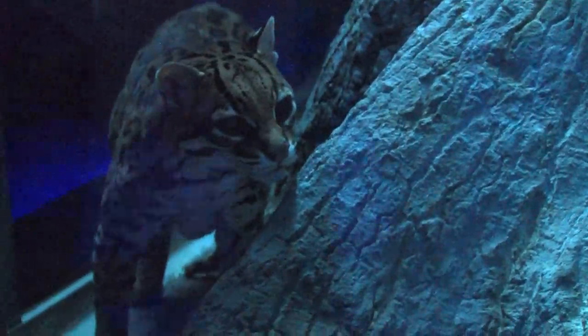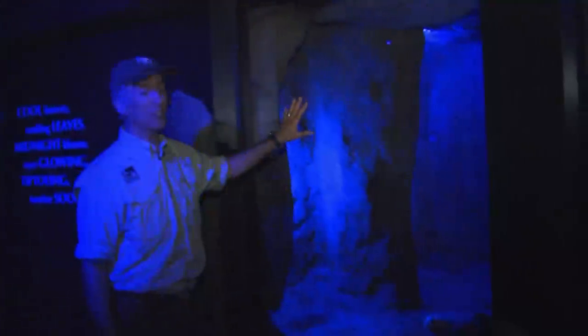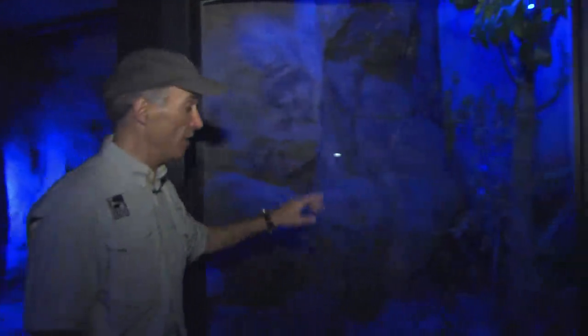We moved the most popular of the animals from our nocturnal house over here to Night Hunters. Among them, vampire bats, which have always been a favorite. We have over 30 right now and hope to grow that colony because they have a lot more space. This is their cave area where they'll hang and roost at night and day, but when they want to forage they'll fly throughout into this forested exhibit, and that's where they get to drink their cow blood.